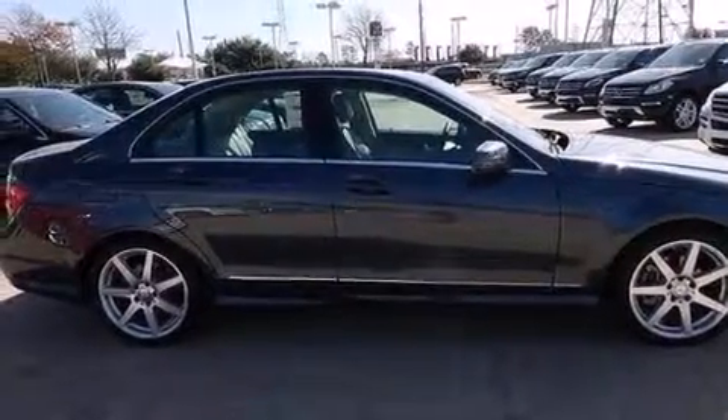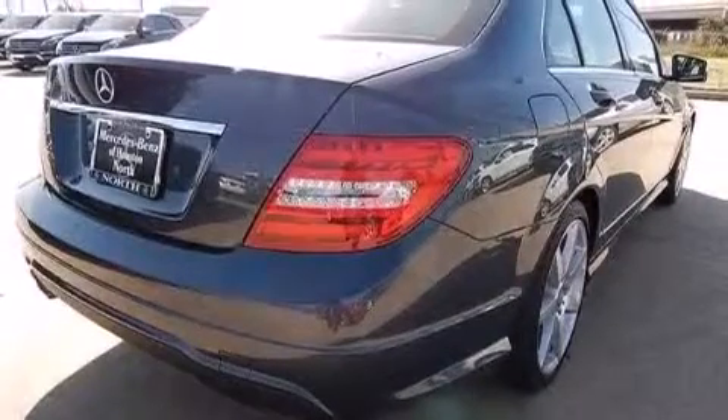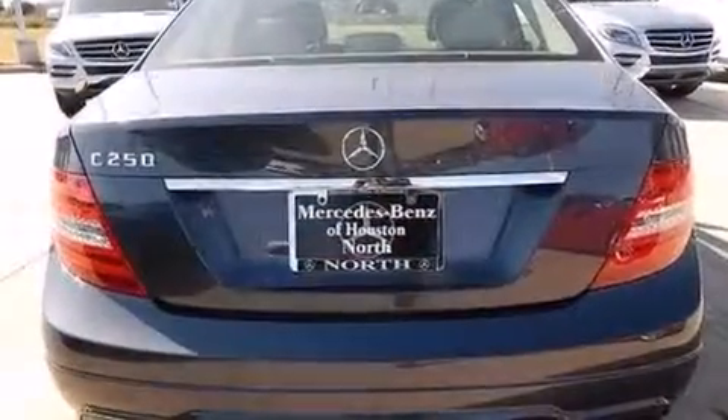Its top features and packages include Bluetooth cell phone integration, a sunroof, a multi-link rear suspension, and a turbocharger.